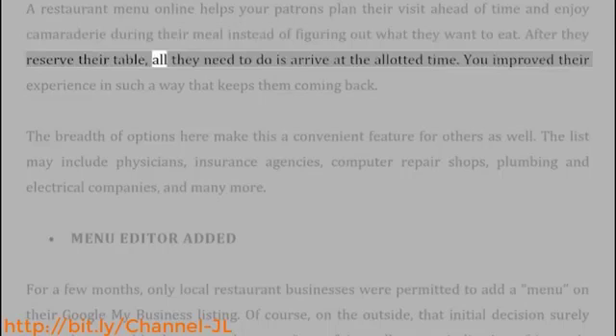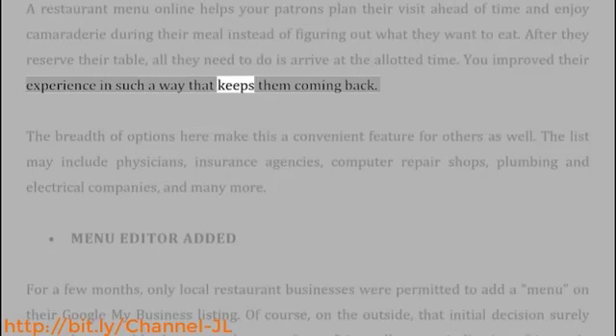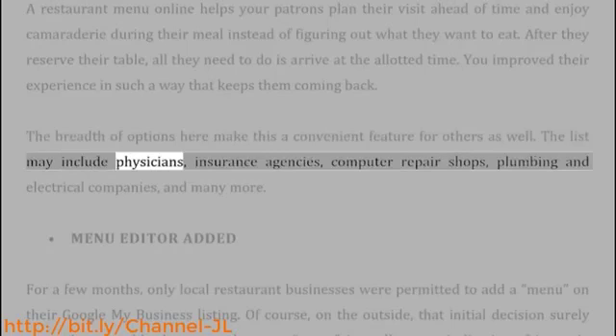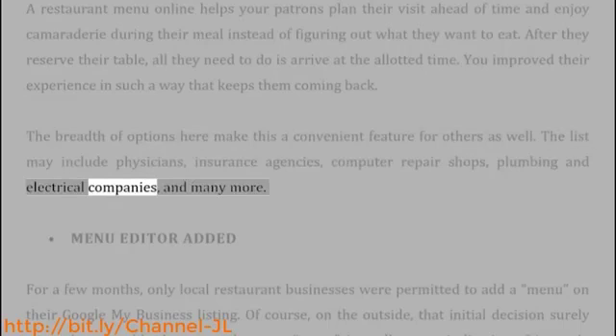After they reserve their table, all they need to do is arrive at the allotted time. You improved their experience in such a way that keeps them coming back. The breadth of options here make this a convenient feature for others as well. The list may include physicians, insurance agencies, computer repair shops, plumbing and electrical companies, and many more.